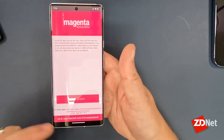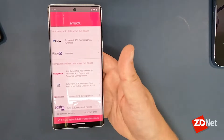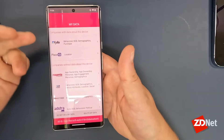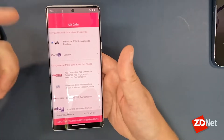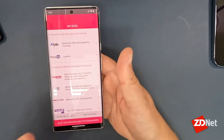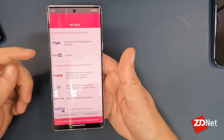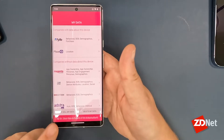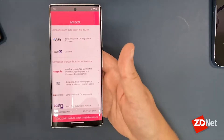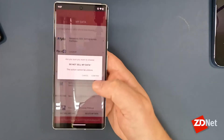The Magenta app is loaded and there's my ad ID down at the bottom. If I tap on 'View My Data,' it's going to take a second and contact all of the people that they sell data to, then present you with a list of which companies have data about you — or actually about this specific device. These two companies have data about me, and again, this device has never been connected to the T-Mobile network. Down at the bottom there's an option to 'Do Not Sell My Data' or 'Delete My Data.'